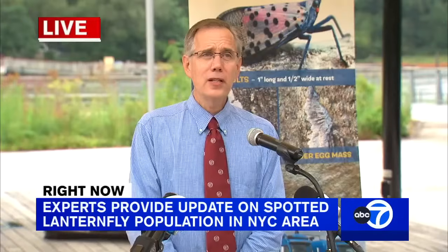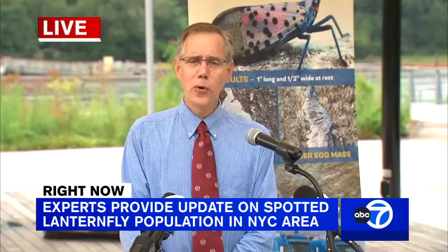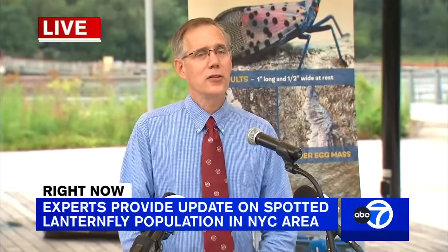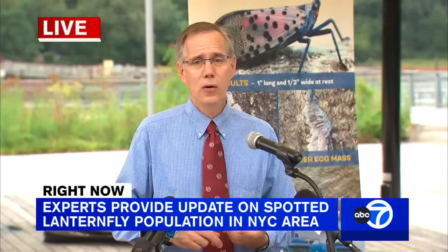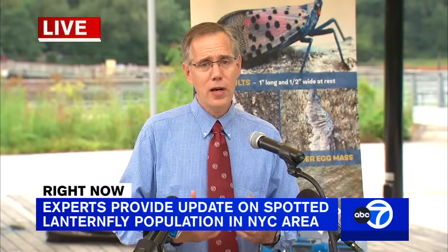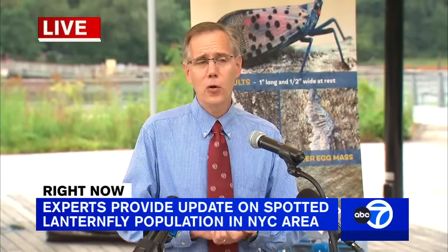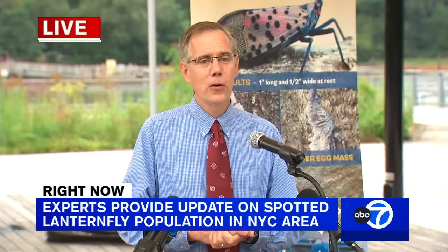There are some insecticides that are labeled, but in most cases homeowners are not going to need to use them. As was mentioned earlier, spotted lanternfly doesn't harm our shade trees or shrubbery in our landscape. One exception is grapes — our vineyard managers are aware and ready to treat as needed in grape growing regions.